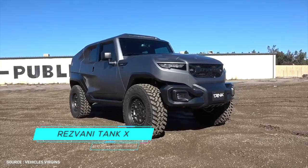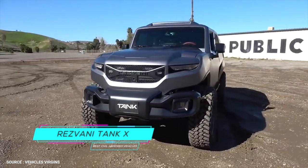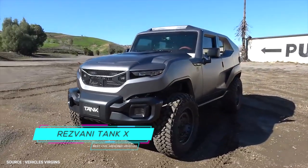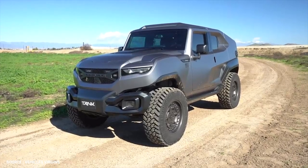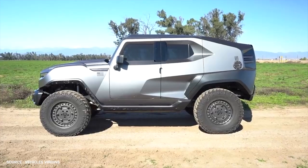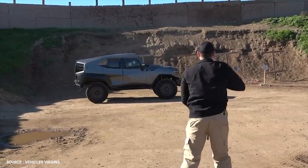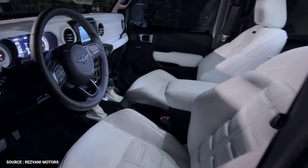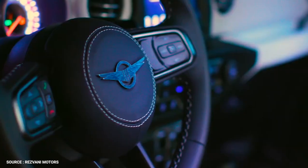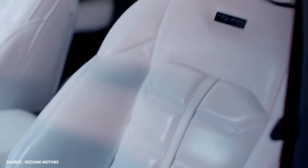Number 9: Resvani Tank X. Offering an optional 1,000-horsepower V8 engine from the Dodge Challenger Demon, the Resvani Tank X is a futuristically sculpted armored vehicle that looks like it belongs in a video game. Constructed from ballistic armor capable of withstanding explosives, assault rifles, and other high-caliber weapons, the Tank X offers plush accommodations with 10 interior styling options and provides supreme protection.